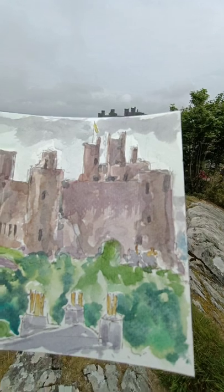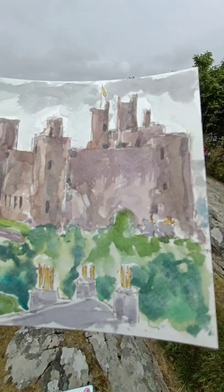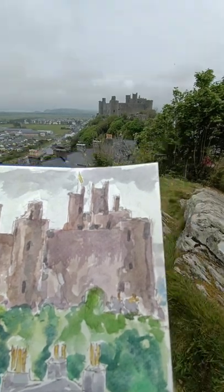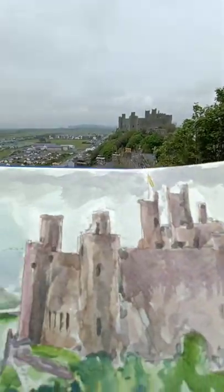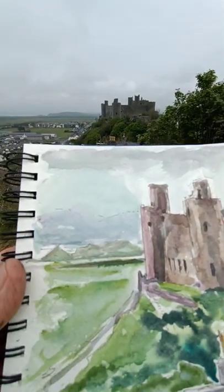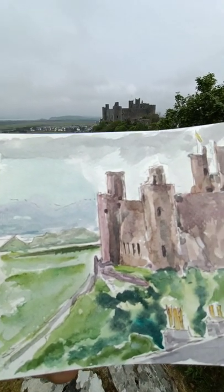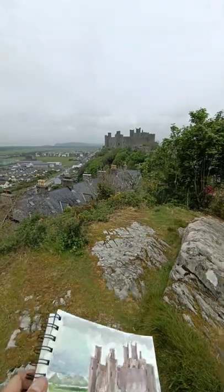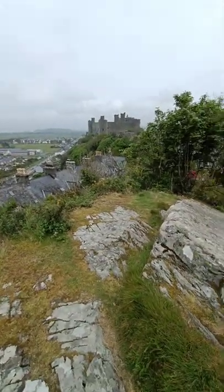In my sketchbook I have put in Harlech Castle. I've also put in the more modern chimney pots down the front here, because I think they add something to it, and then the way that the mountains disappear into the distance. This is how artists have worked over the years — they do a sketch and then they work up from the sketch. These days, of course, you can use photos as well.